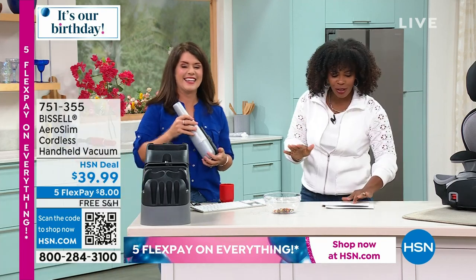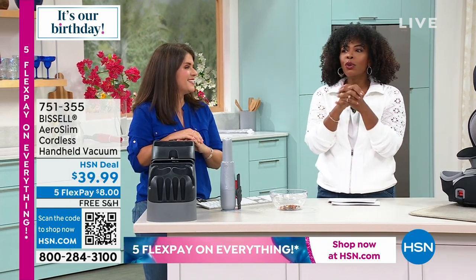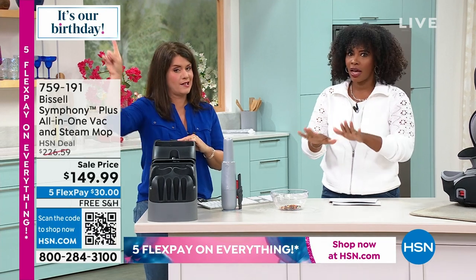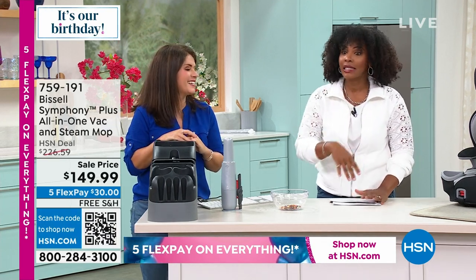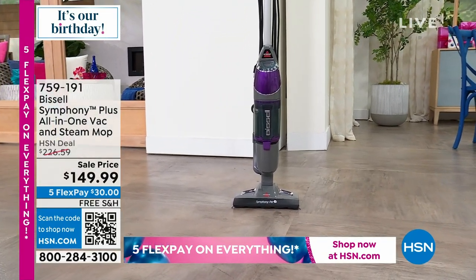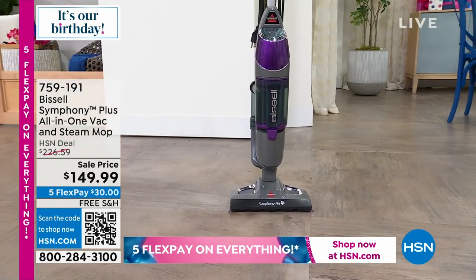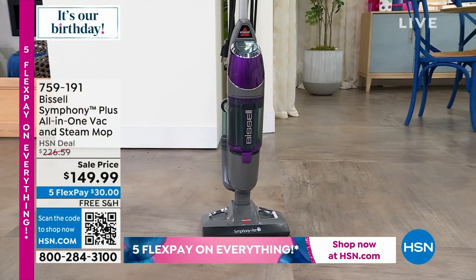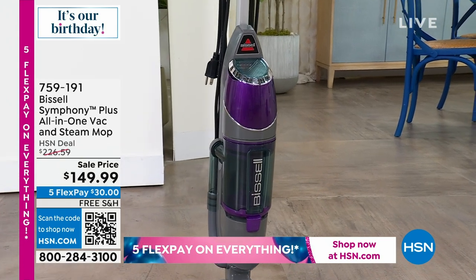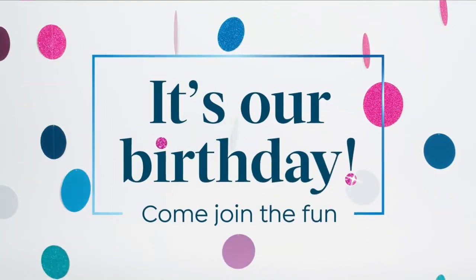The Bissell Symphony Plus all-in-one vacuum and steam mop is coming up. If you needed it this week for sticky floors, order it now and you'll have it by your next cleaning day. It comes in purple, red, titanium, and teal. We took $76 off the regular HSN deal price, and it's on free shipping.